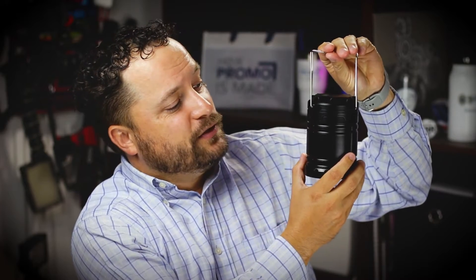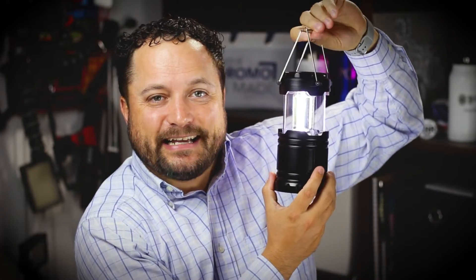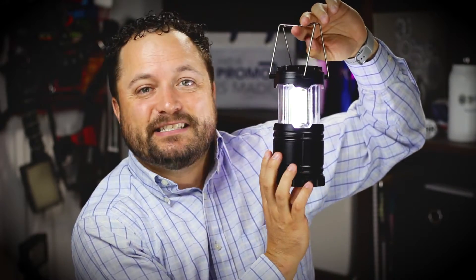To get it to work, it's super easy — you just pull up on the light, the COB will automatically turn on. Check that out, putting out some serious light. I don't know if this is going to work, but I'm going to shut these lights off and see how bright this thing is.